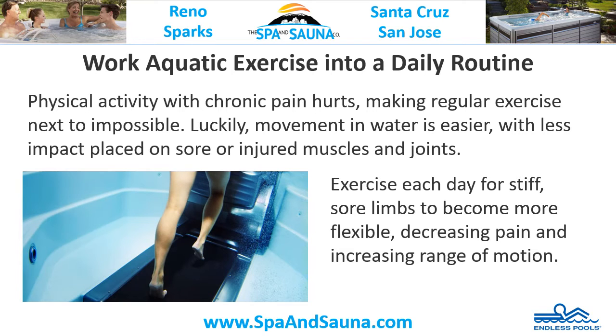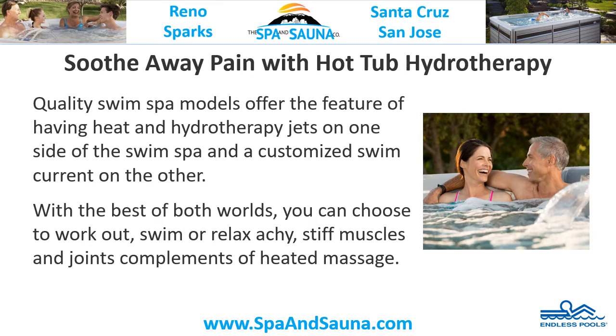Work aquatic exercise into a daily routine. Physical activity with chronic pain hurts, making regular exercise next to impossible. Luckily, movement in water is easier with less impact placed on sore or injured muscles and joints. Exercise each day for stiff, sore limbs to become more flexible, decreasing pain and increasing range of motion.